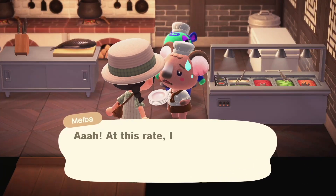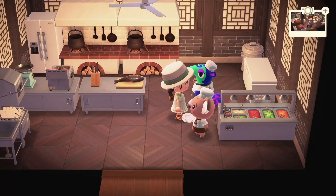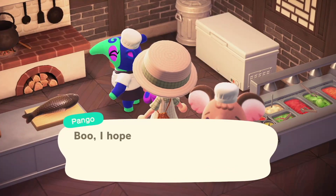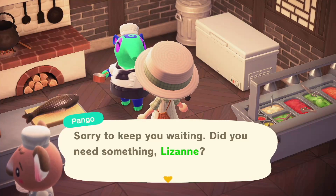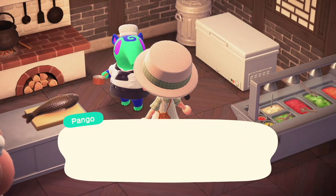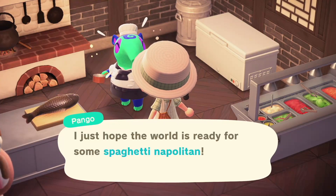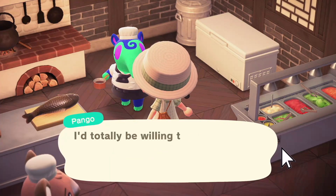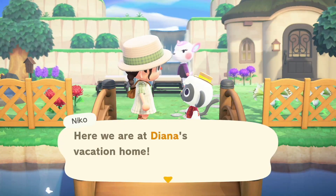Another fun secret: you can get a recipe from the chef at your restaurant every day. You'll need to have built a restaurant and assigned someone as chef. Every day you can talk to the chef and get a food recipe — not a regular crafting recipe, but still a really fun detail. Go talk to your chef every day for a new food recipe.